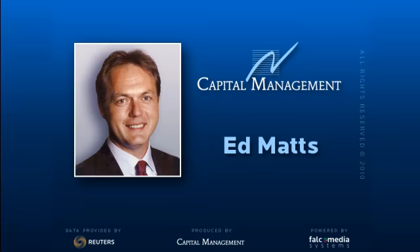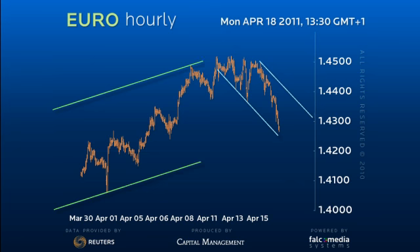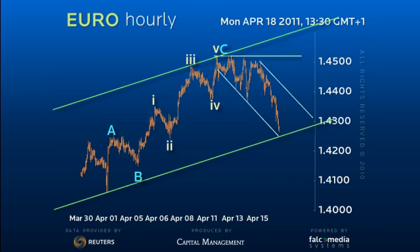Hello, and welcome to the intraday update on the Euro. Given our view of an impending medium-term top in the Euro, it's tempting to regard this sell-off as the first leg of a new decline.